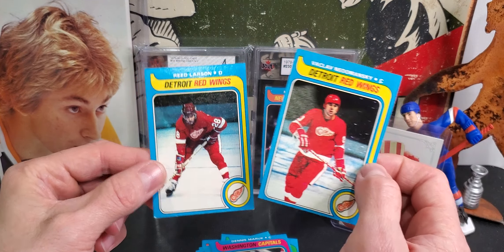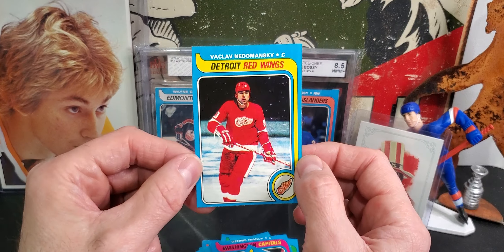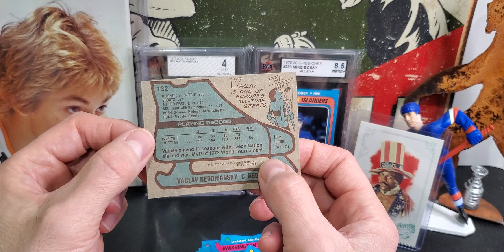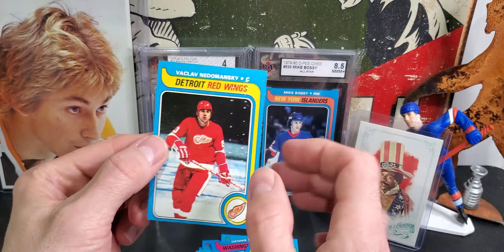Reed Larson on the bottom, and then we have Vaclav Nedomansky. I've gotten this card a bunch in my OPG lots that I've been buying, and I did some research on this guy — he was the first Czech player to defect, was pretty good, had a lot of international experience, played in the WHA, and he actually made the Hall of Fame.